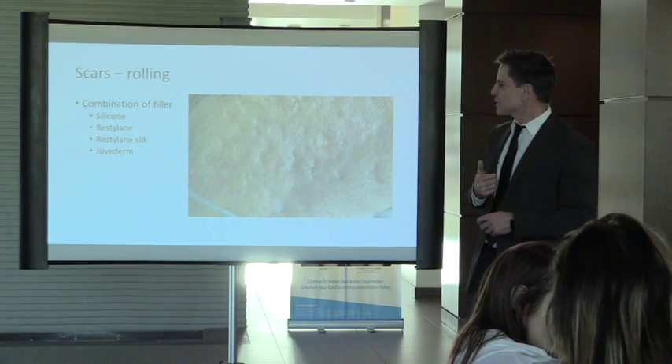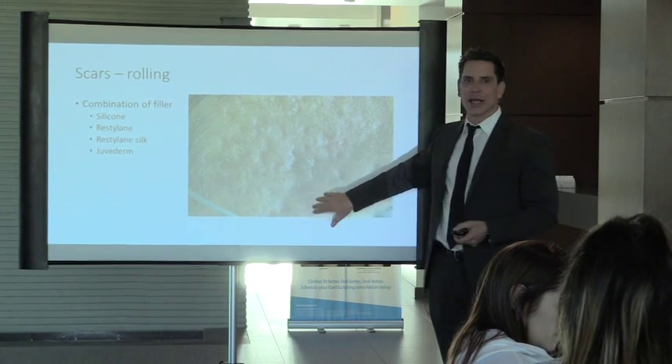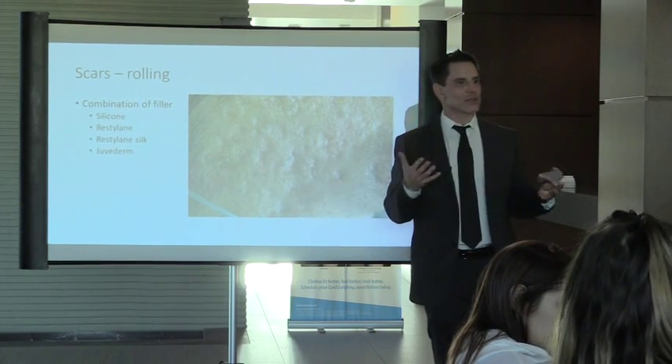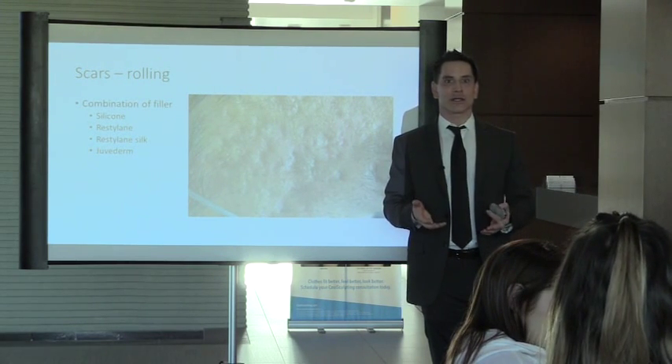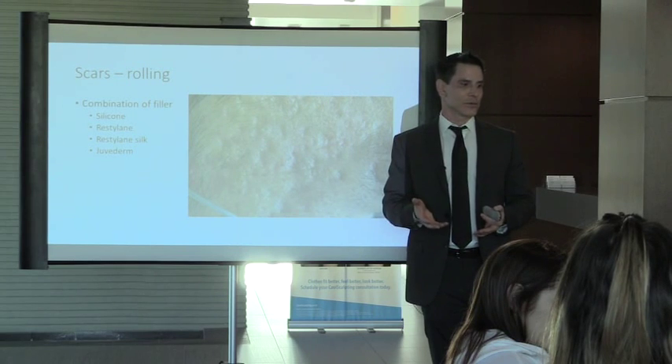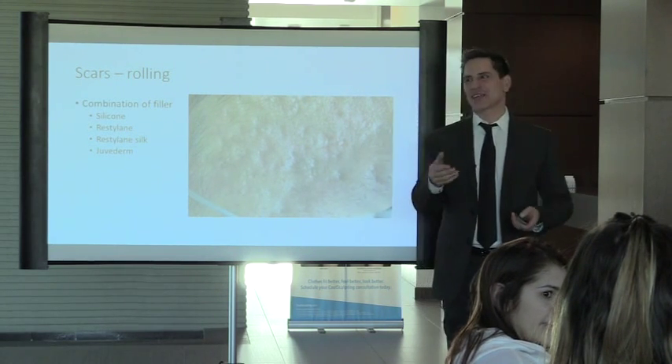With fillers — anything from Restylane to Restylane Silk to silicone — we can lift up these scars. One of the biggest problems is shadowing: something doesn't bother you until you see yourself in a certain light, and then it becomes a big deal.